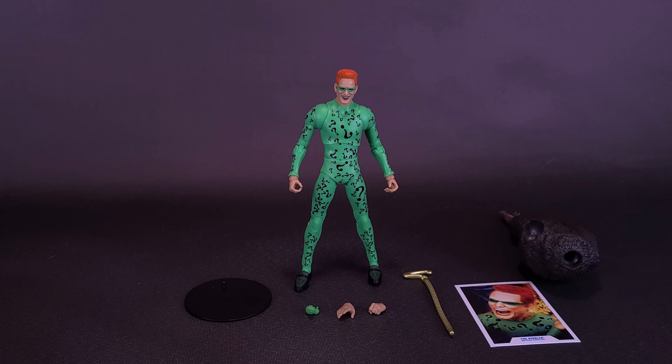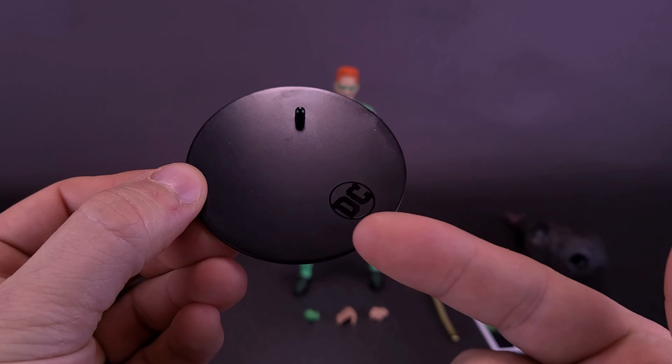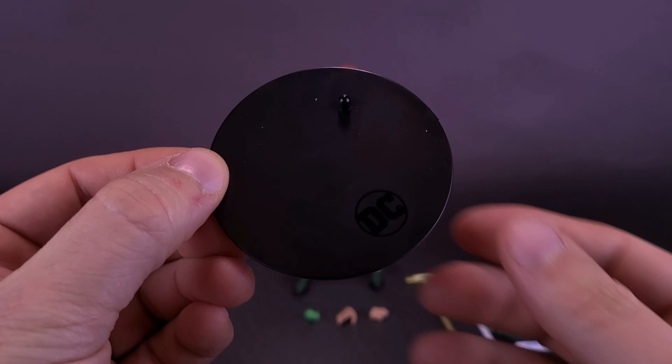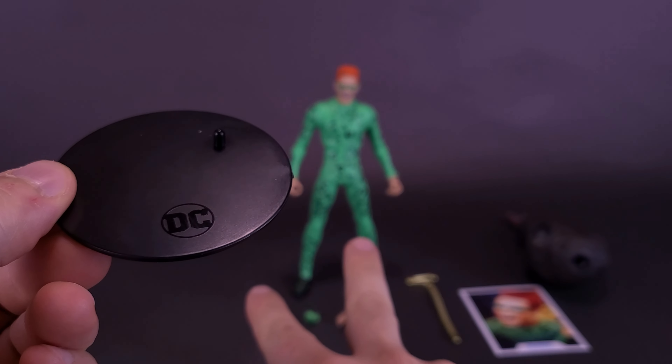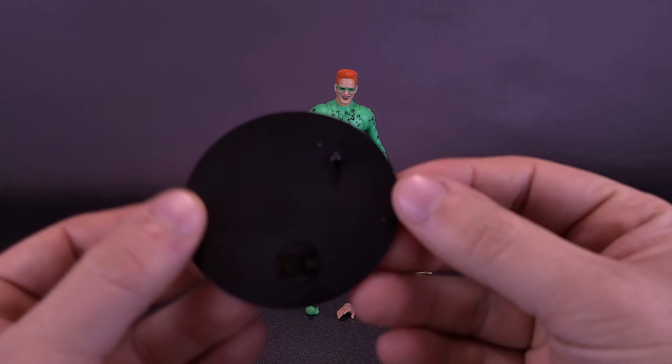While sadly not being packed with riddles, Riddler does get packed with a fair number of other things. The figure comes included with a display stand — it's not really much different than normal display stands. There's a peg, there's holes on the bottoms of his feet. You can put two and two together. Literally, you can put two and two together.